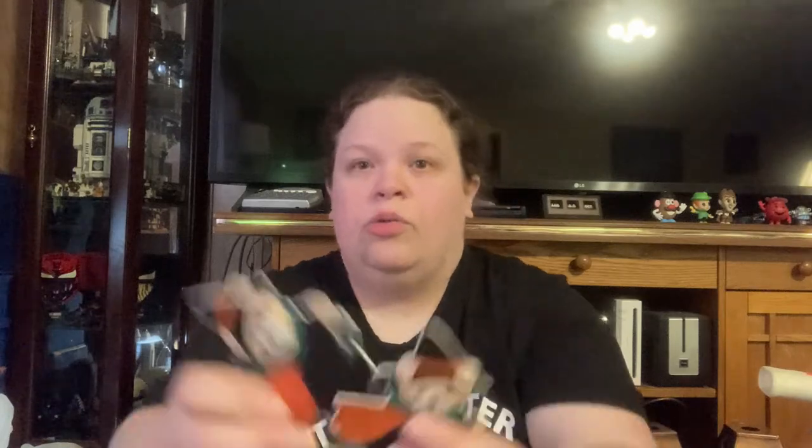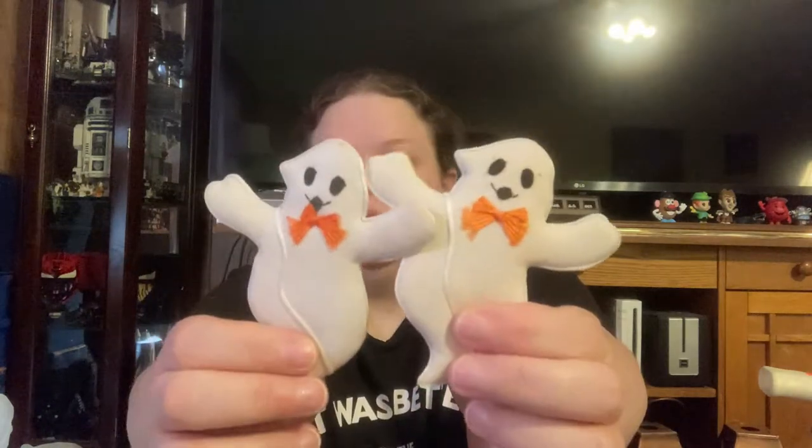I also have this other bag of Halloween stuff for a dollar — vintage Halloween does really really well. Inside we've got some magnets: two witch bear magnets, two ghost magnets, and two little vintage bears — or maybe dogs, I'm not sure — so cute.